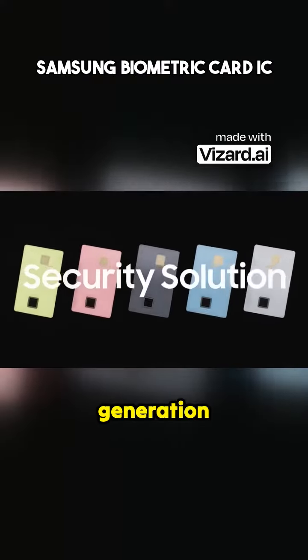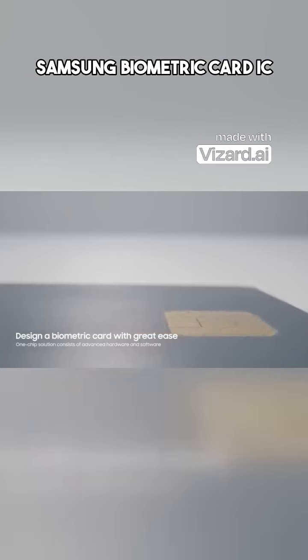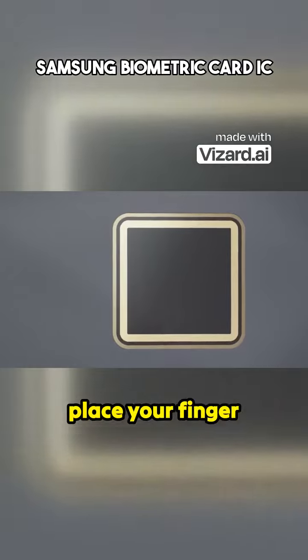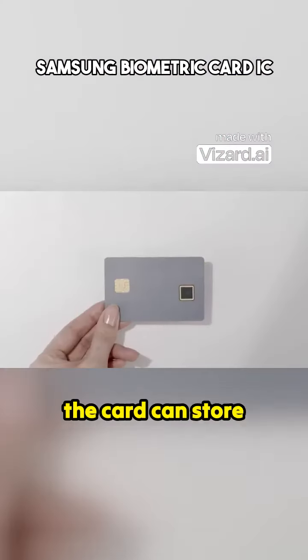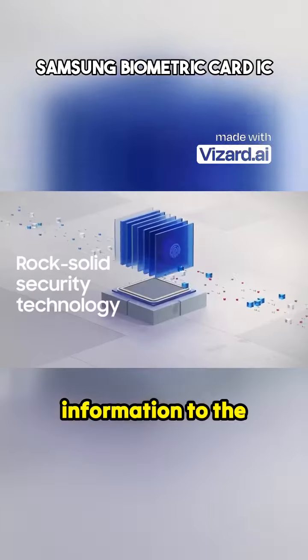These new generation cards have a built-in processor and a fingerprint scanner, eliminating the need to remember PIN codes. Simply place your finger on the card to complete any transaction. The card can store up to three fingerprints securely, without sending information to the bank.